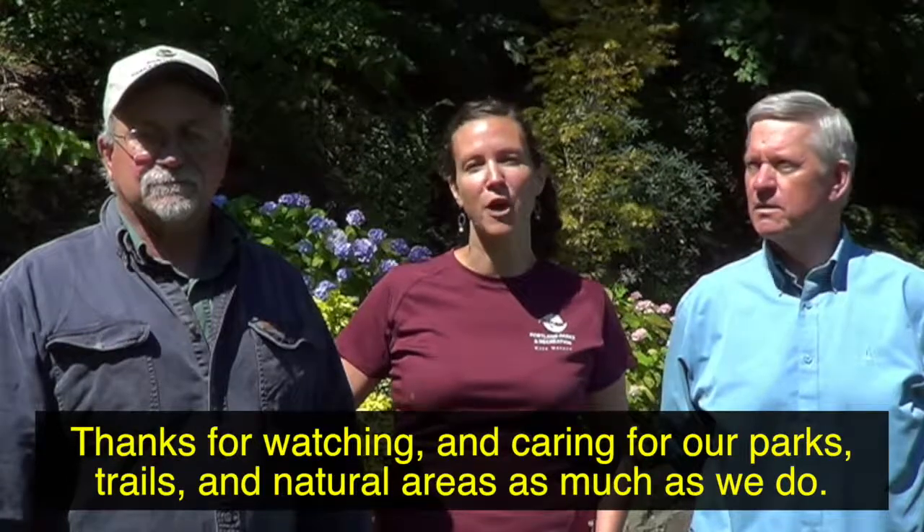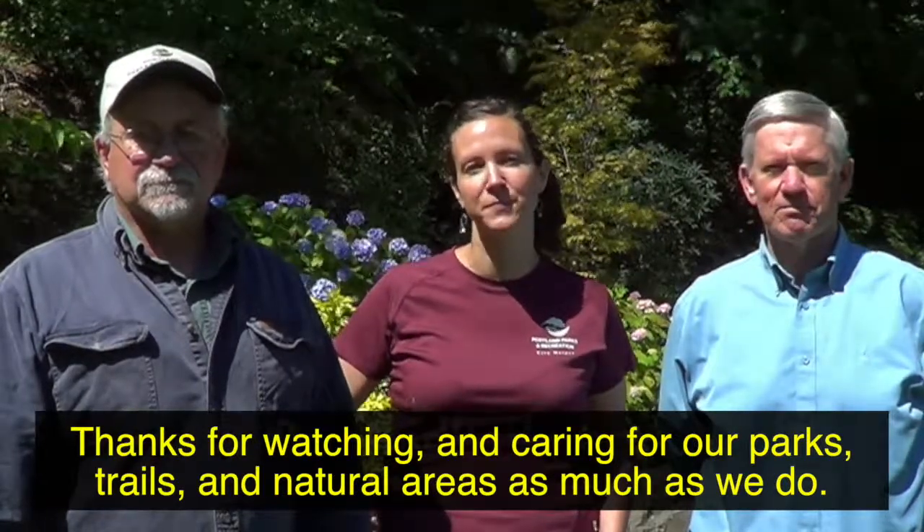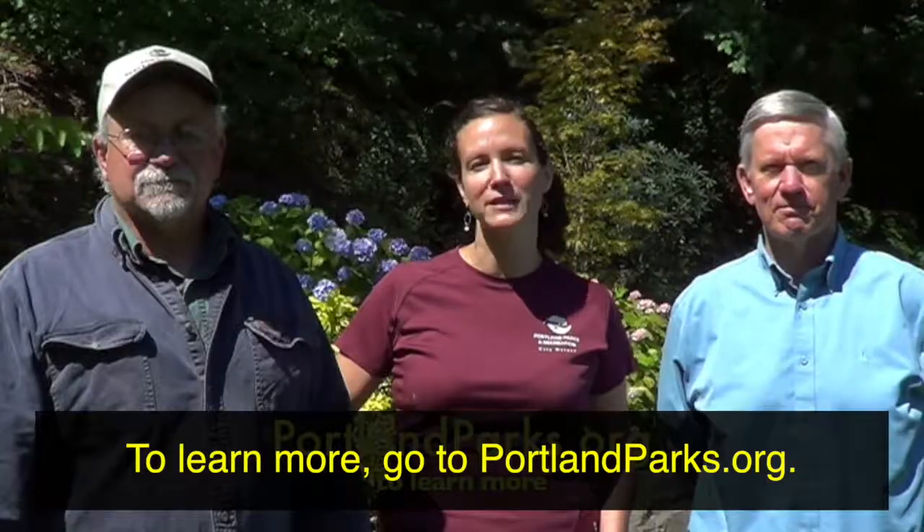Thanks for watching and caring for our parks, trails, and natural areas as much as we do. To learn more, go to PortlandParks.org.